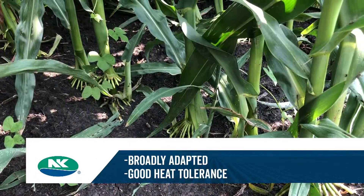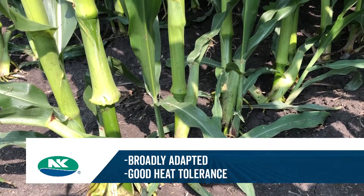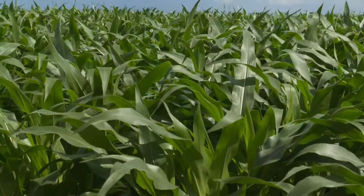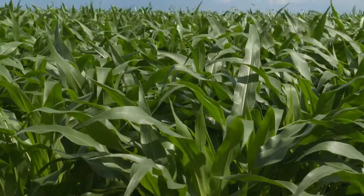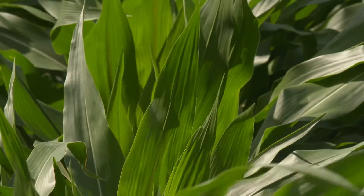If you're in a situation where you move up into the 24 to 30 CEC in a soil type, it has a very good ability to handle that high fertility and high organic matter in that geography. This also has the ability to handle northern corn leaf blight very well, and has very good Goss's wilt tolerance.